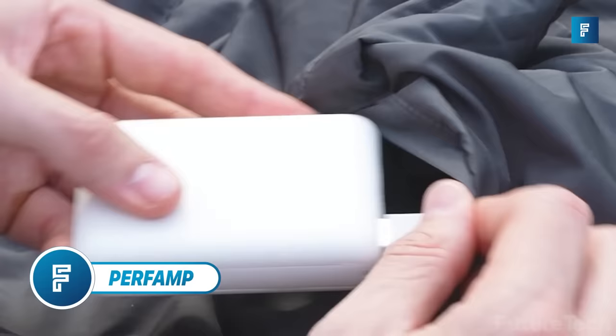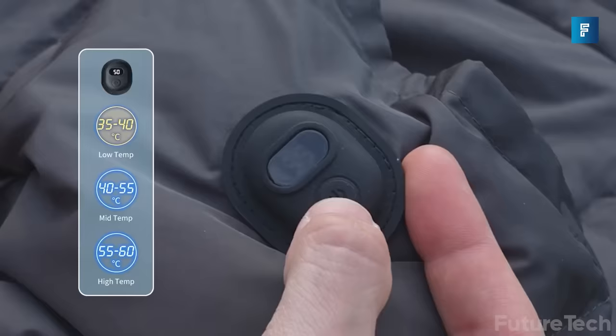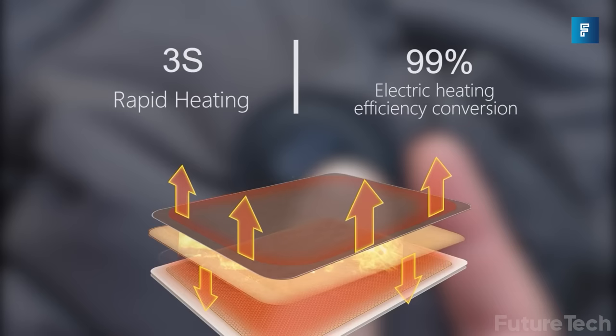Perfamp. Have you ever been cuddled up in bed at night and thought this blanket just isn't doing the job? Well, worry no more. Perfamp's got your back with their incredible graphene blanket. Not only does it heat itself up in an astonishing three seconds, but it'll stay toasty warm too.